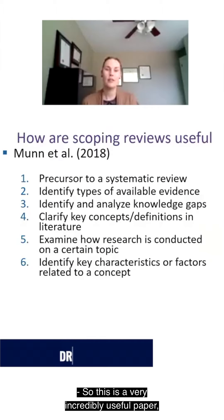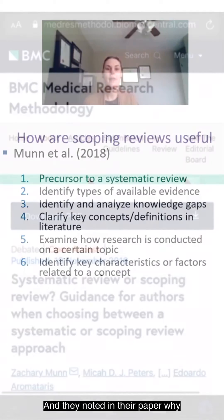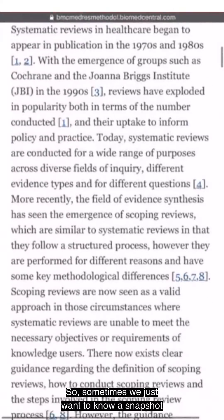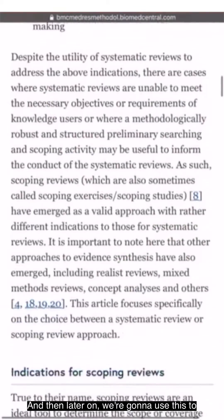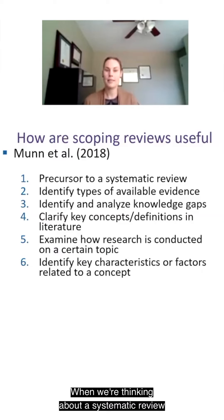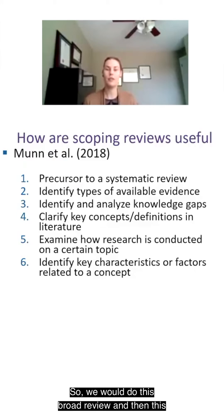This is a very useful paper published by Zachary Munn and colleagues. They noted why scoping reviews are useful — they serve as a precursor to a systematic review. Sometimes we just want a snapshot of the literature on a topic, and later use this to inform a more focused systematic review. The scoping review is broader, and doing this broad review helps identify areas for a more focused systematic review.